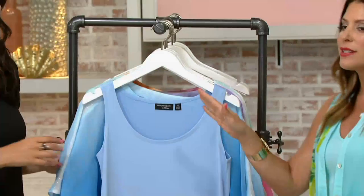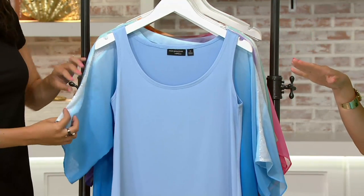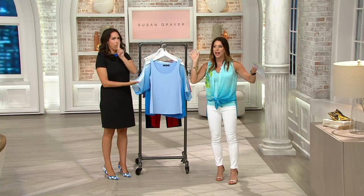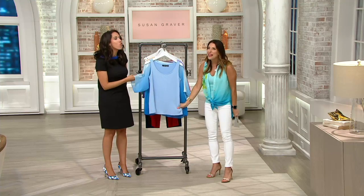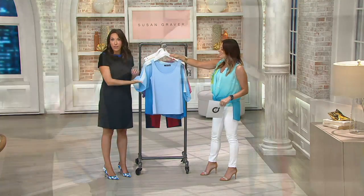That top looks so expensive. It looks like the top you'd find when you're on vacation, go to the gift shop, and you're really hopeful you can pick something up — then you look at the price tag and you're like, forget it. Everything in those resort boutiques are crazy expensive. But that's what it looks like — a very resort wear feel.